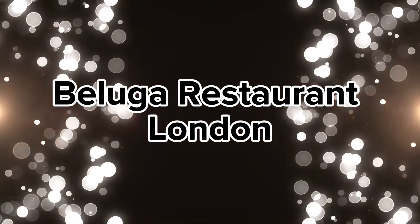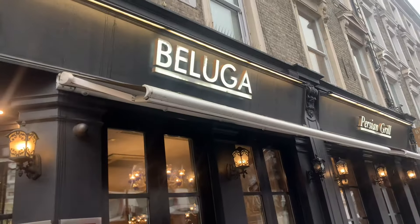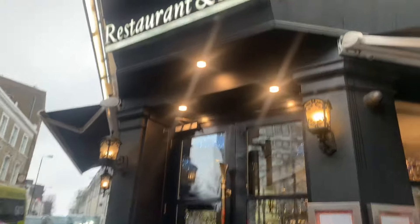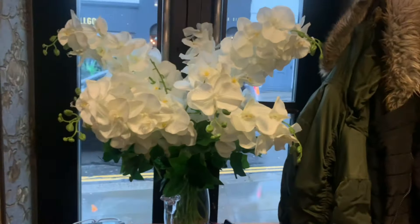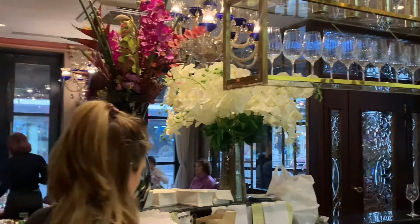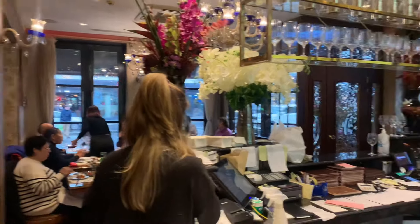Hi everyone, let's go to Beluga Restaurant in Notting Hill Gate, London. Before we get started and I show you around this amazing Persian restaurant, please hit that like and subscribe button. For those of you who've been following me for a while, you'll know my channel is all about food and travel. I don't normally do restaurant reviews, but...